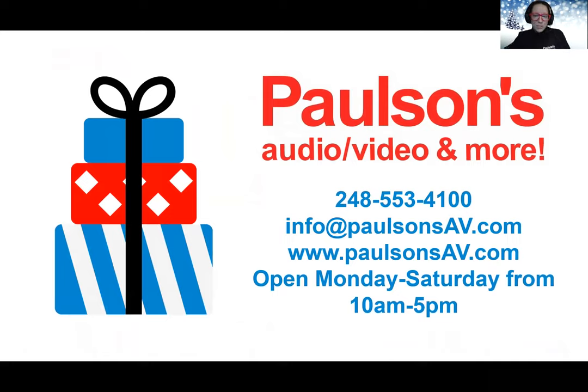We hope this guide has your wheels turning on some great gifts to give or to ask for this holiday season. Remember, we're here to help, so give us a call, drop us an email, or come by the showroom to learn more about these products and all of our amazing offerings in audio, video, and smart home. We look forward to serving you and wish you a happy holidays to you and yours from the Paulsons team.